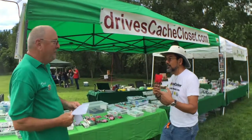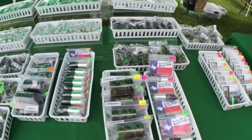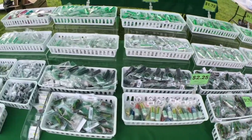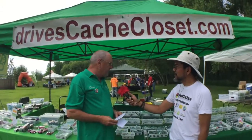Let's take a look — it looks like you've got a pretty big inventory of bison tubes and things like that. We do carry all different sizes, shapes, and colors of bison tubes. Everything comes ready to hide with a custom log sheet in it, so you don't have to do anything but take it out of the package and hang it in a tree or wherever.